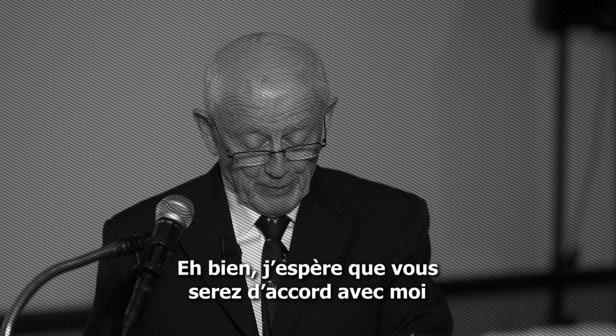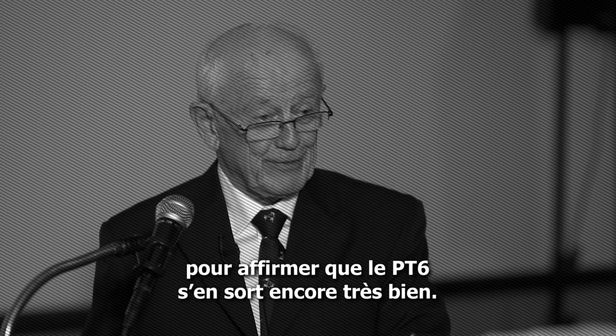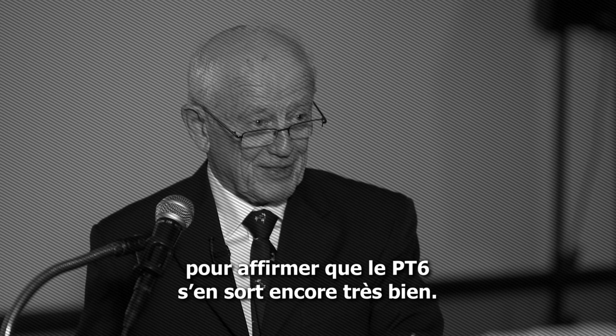I hope you will agree with me that after 50 years, the PT-6 is really still going strong.